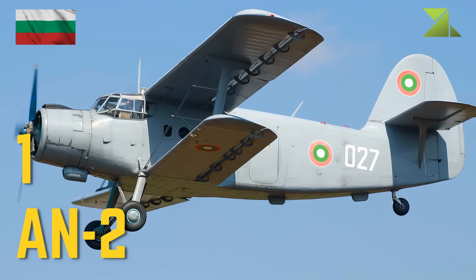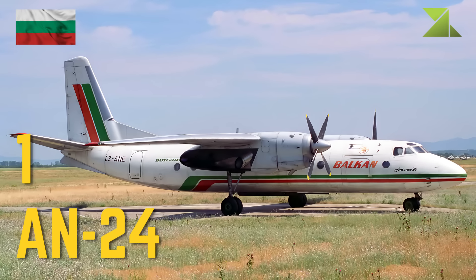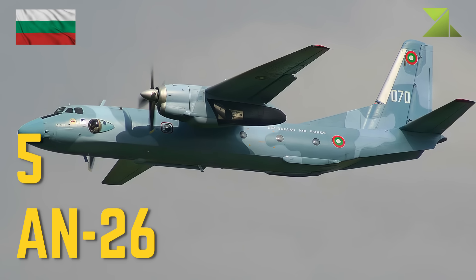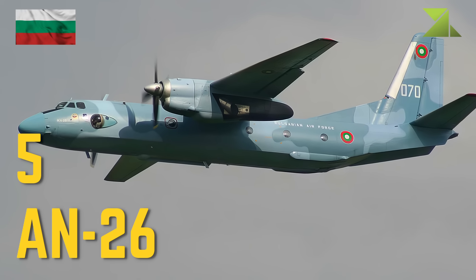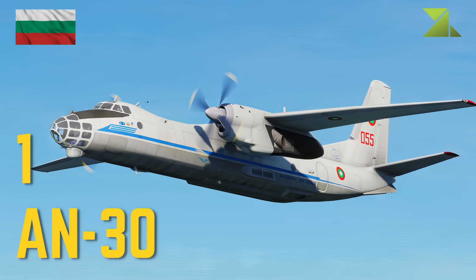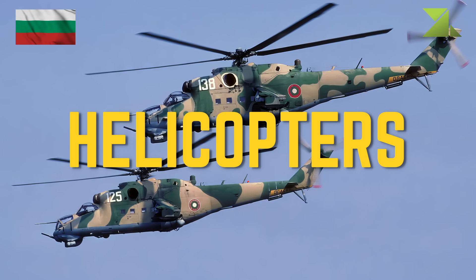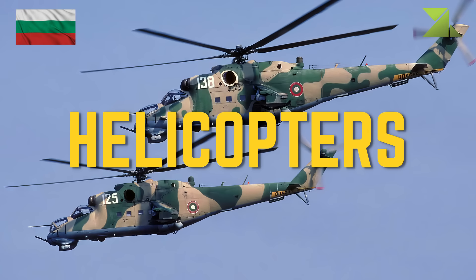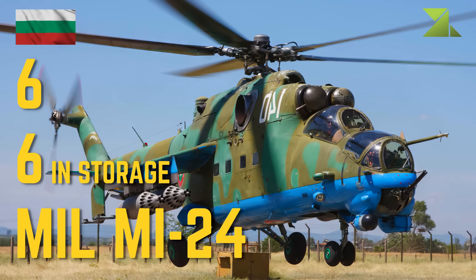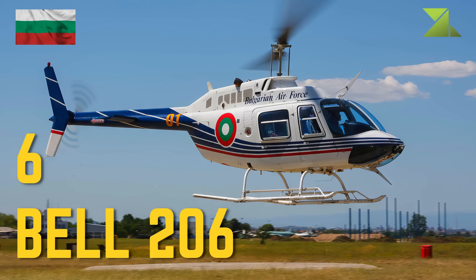Antonov transport aircraft: An-2, An-24, An-26, An-30.